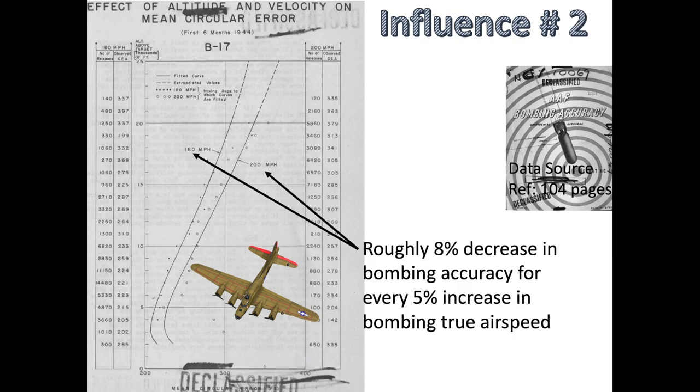Influence number 2: we also discussed the effect of bomber speed at bomb release. A decrease of 8% in bomb accuracy had been observed for every 5% increase in bomber speed. B-17 bombers generally flew at a formation indicated airspeed of 150 to 155 mph.